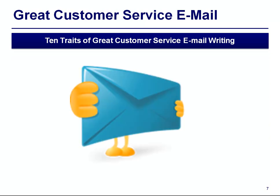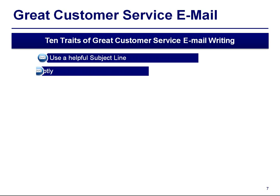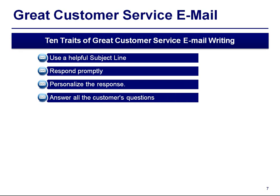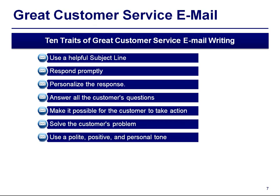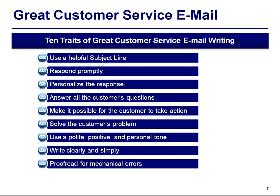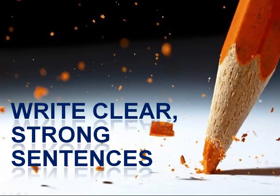Here are the traits that tell you how a customer service email can be a great email: use a helpful subject line, respond on a timely basis, personalize the response, answer all the questions, make it possible for the customer to take action, solve the customer's problem, use a polite, positive and personal tone, write clearly and simply, proofread for mechanical errors, and make it easy for the customer to contact you.